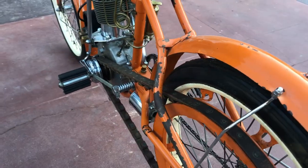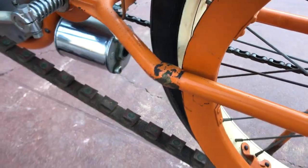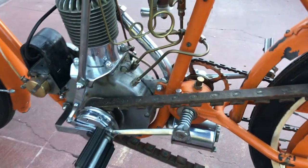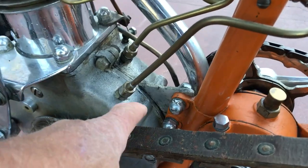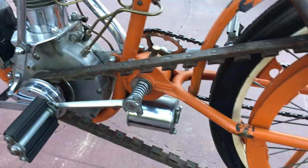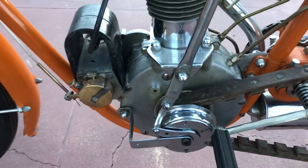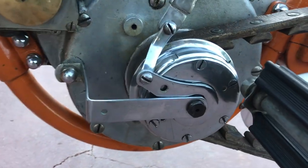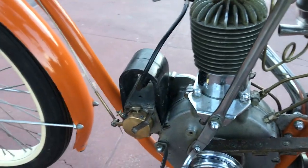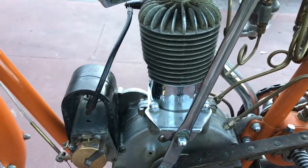Looks like there's a little bit of a repair on the frame here — pretty typical. And it looks like they also did a little bit of repair on the rear motor mount tab here. For what it is, it's in excellent condition. Looks like the clutch is all there — very nice. Everything's working like it should.